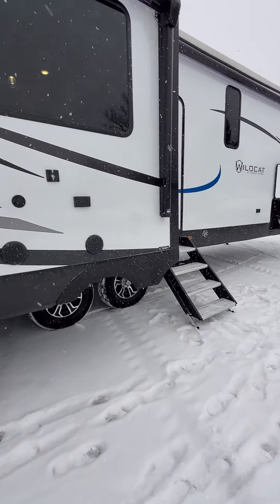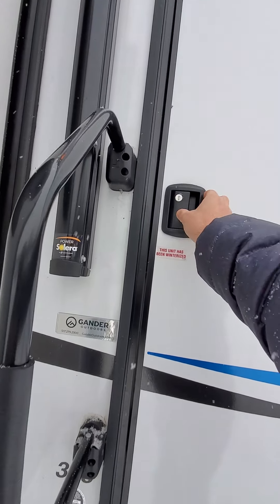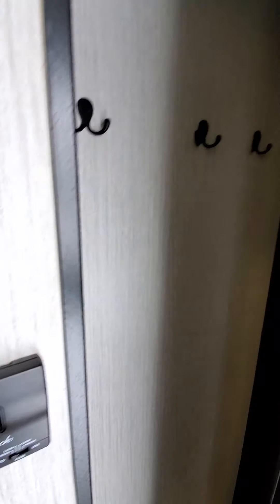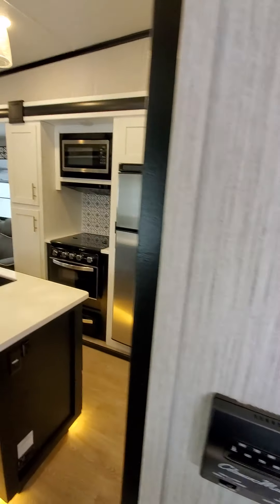Let's head in really quickly and get out of this weather. Right when you walk in you're gonna see some hanging storage right here — a coat closet. We'll head right to the back.